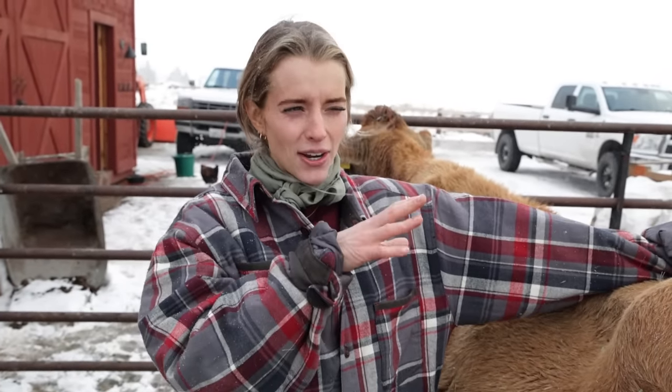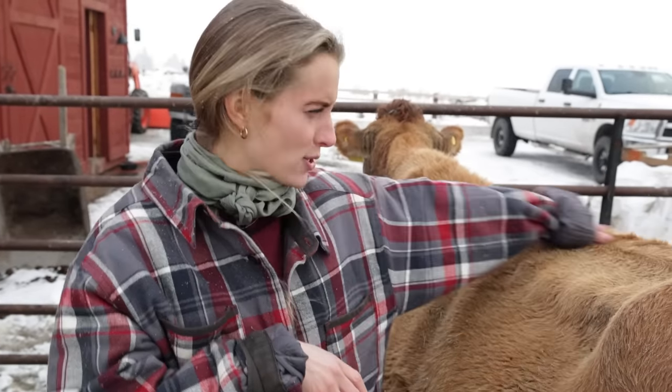Even with the dairy going up, I'm going to keep my family milk cow here because I just love the process. I love cows and I want to be close to them — so she's going to stay with me, Miss Tulip and Dottie.